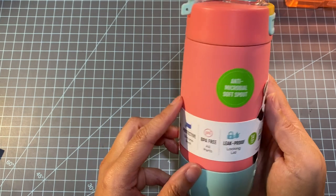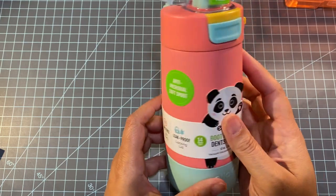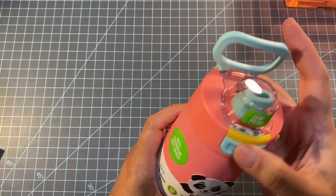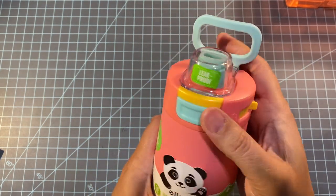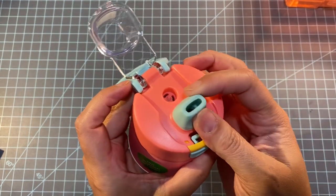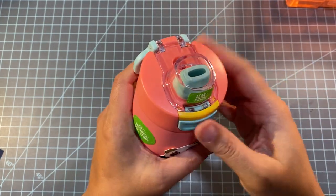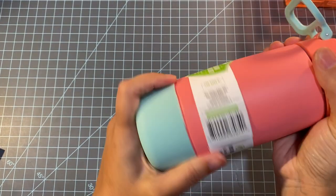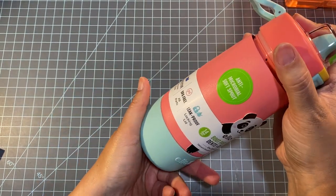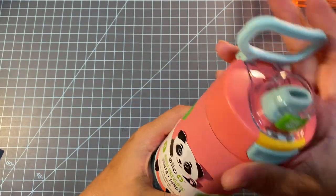I also got her a spill-proof cup with a silicone boot — it's leak proof. I got her this one because it matches her backpack. You can lock and unlock it. I didn't really like getting silicone tips before because when she was younger she would always bite them, but now she knows better. This is 12 ounces and I believe it was $14.99.